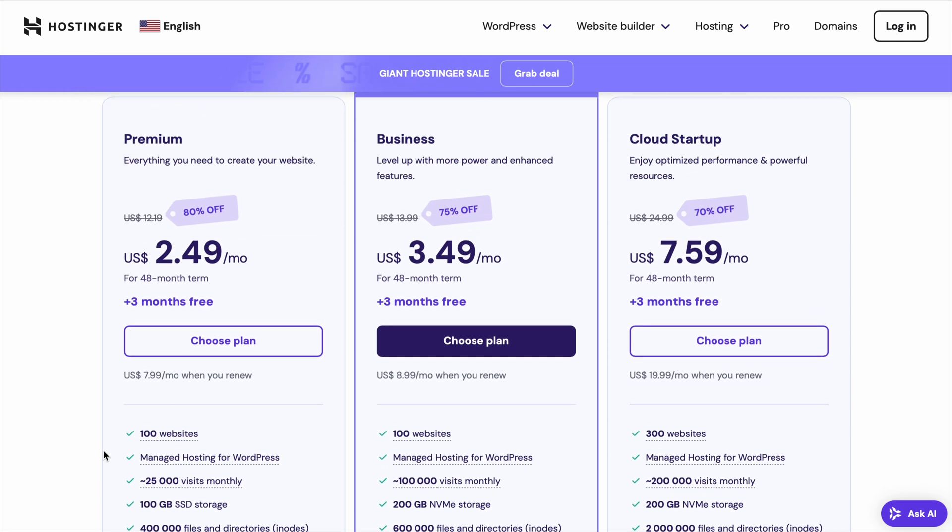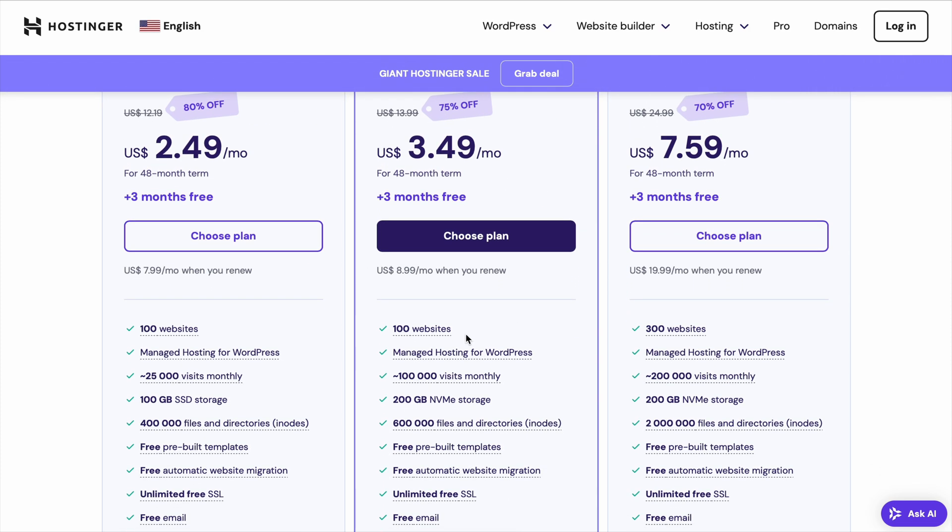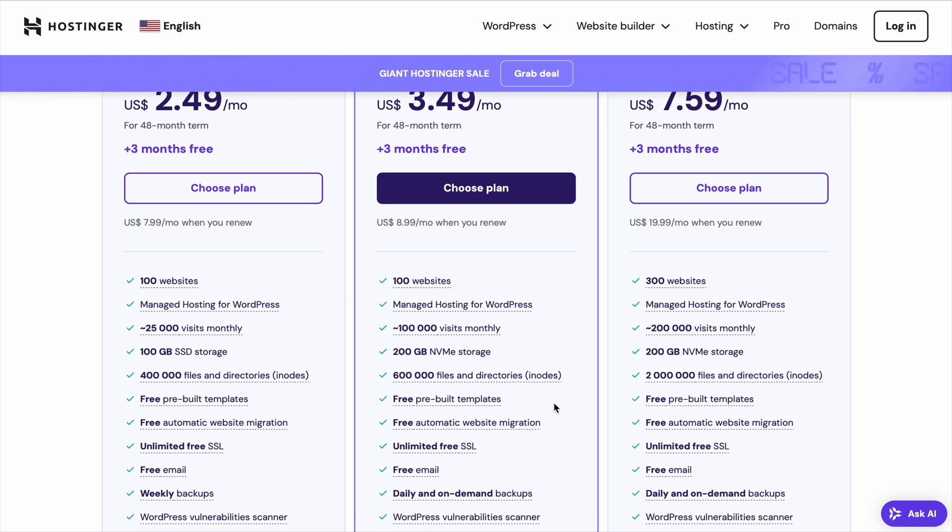Next is the Business Web Hosting Plan. This plan is perfect for websites with high traffic or e-commerce stores. If you're looking for premium performance and the added security of daily backups, the Business Plan is a fantastic upgrade.